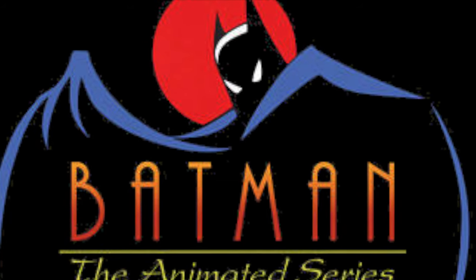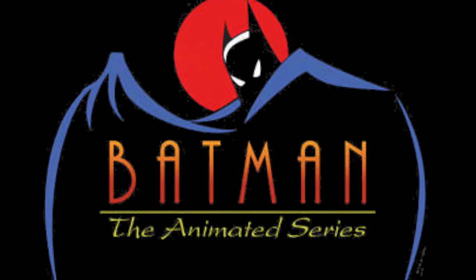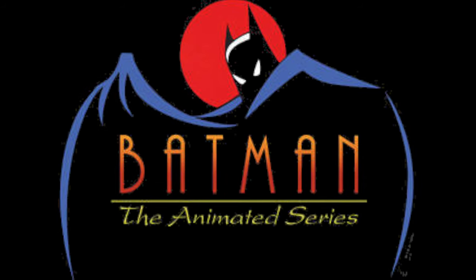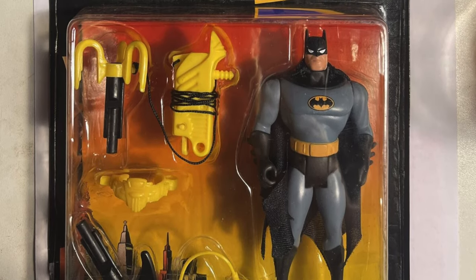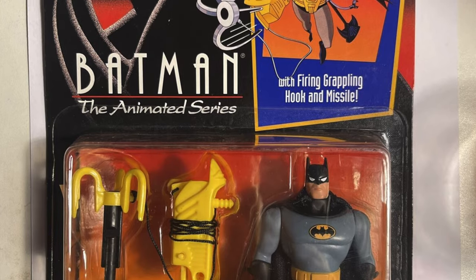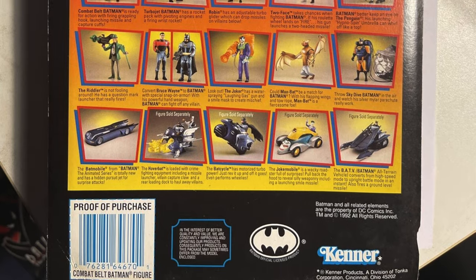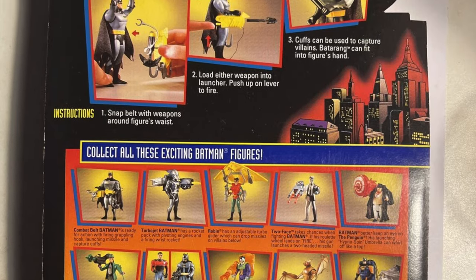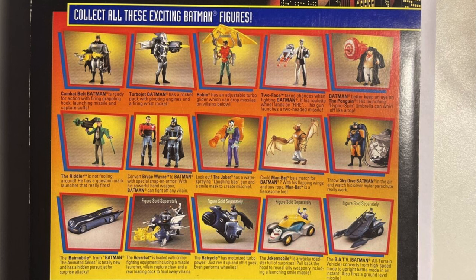And what a line it was — although it was very divisive amongst the fan community. I fell somewhere in the middle; I thought it got a lot right, but oftentimes it got a lot wrong and never really matched the source material. The artwork and packaging always stood out, with its Neo Deco style that really emulated the Animated Series. Note: we're just looking at the figures today, not the vehicles.